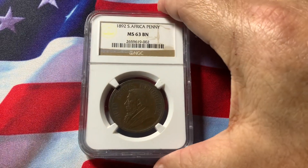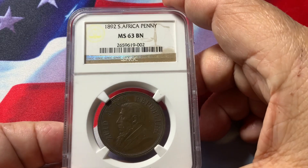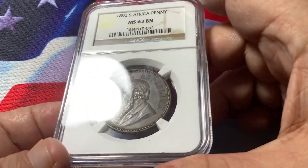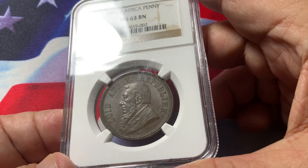Welcome to my channel on world coins. Today we have a South Africa 1892 penny, certified MS63 Brown in color. This particular coin is one of the low mintage pennies.